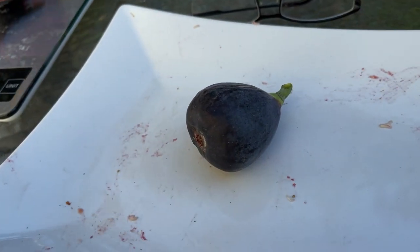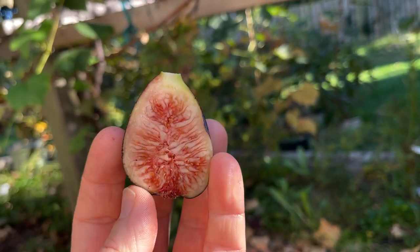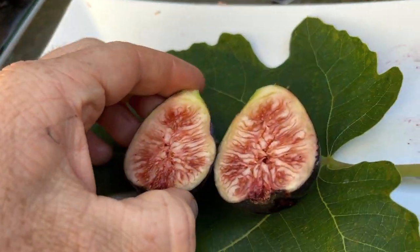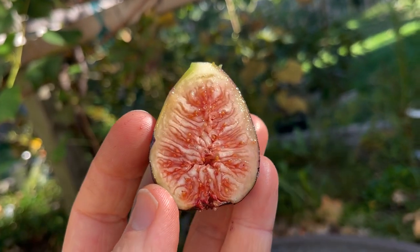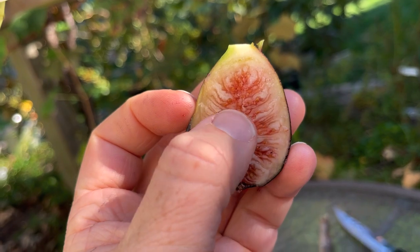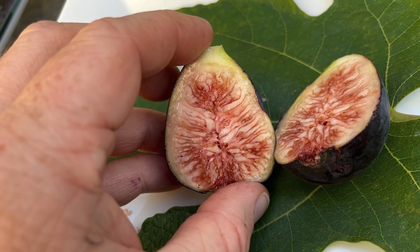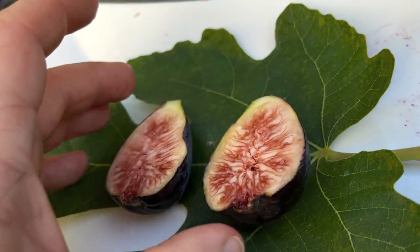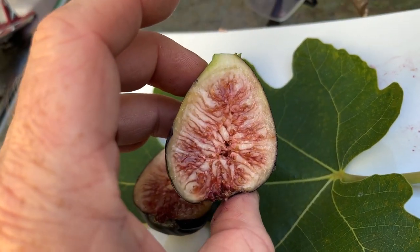Let me go ahead and cut this open. It's probably not quite as ripe as I would like. Looking at the inside, it looks quasi-ripe, but there's a lot of the white flower pieces in there that you don't normally see on a ripe fig. It might be ripe — we'll see.